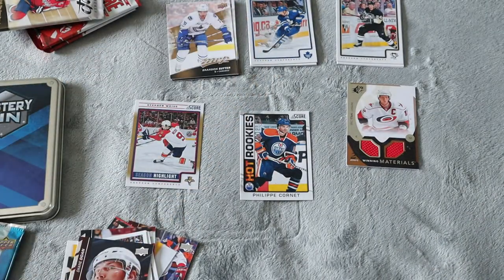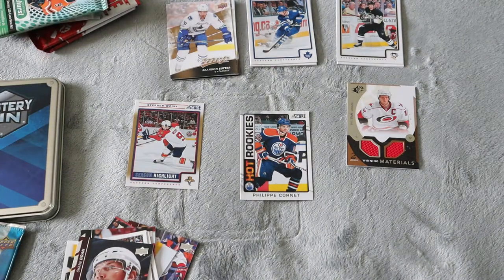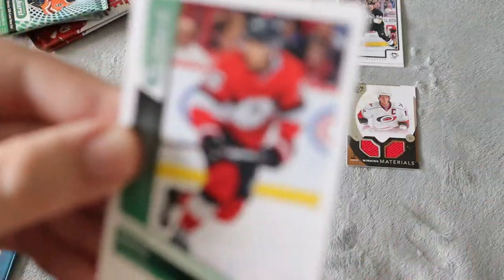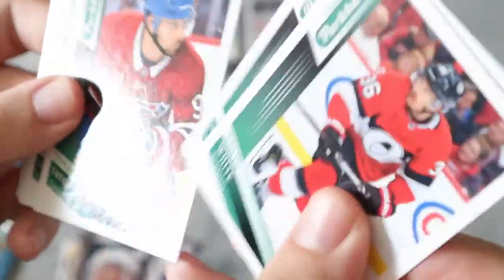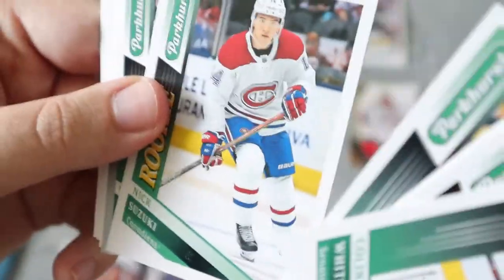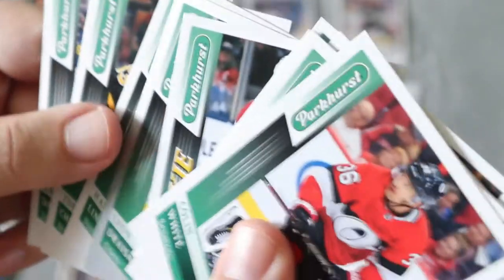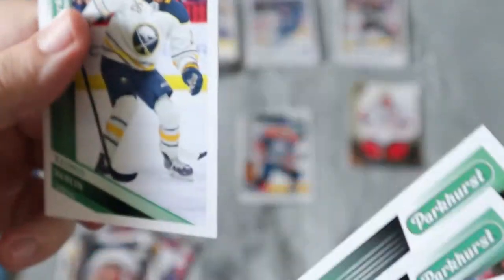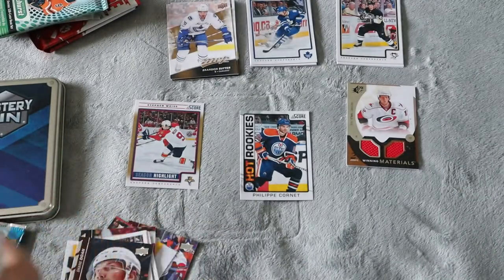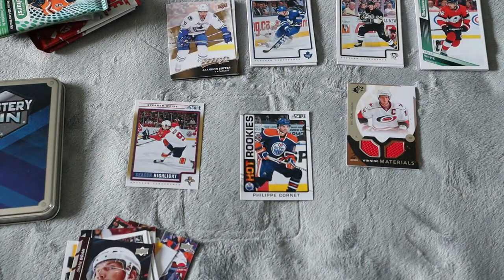Next up we have the Parkhurst pack, which again I'm not a fan of. Let's see if it can redeem itself. We have Colin Weitz, DePrinckitz, Tatar, Derek Stepan, Nick Suzuki, which is cool. We do have a Silver Border for Lyon, which is awesome. Also Lindholm, Chara before he switched teams, and Daulton. Chara is going to stay in my personal collection, but the rest isn't of much value to me.